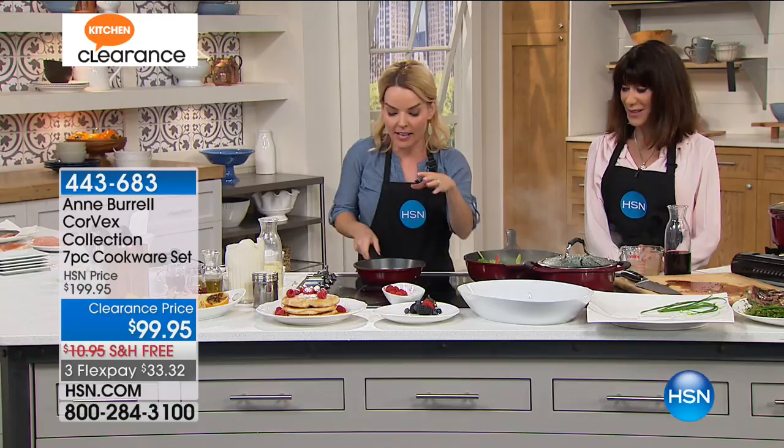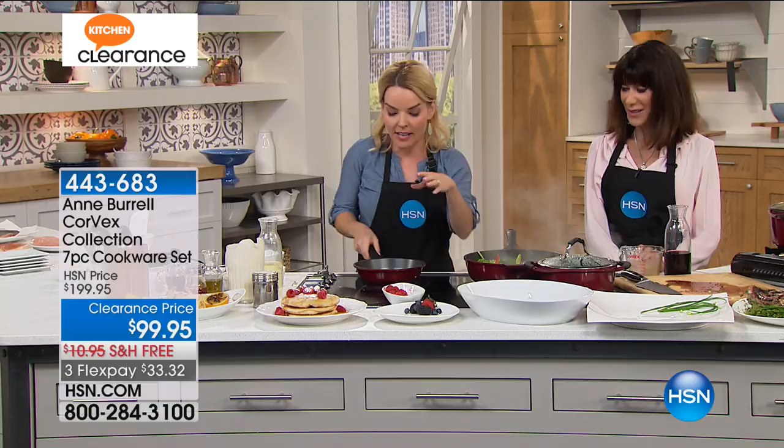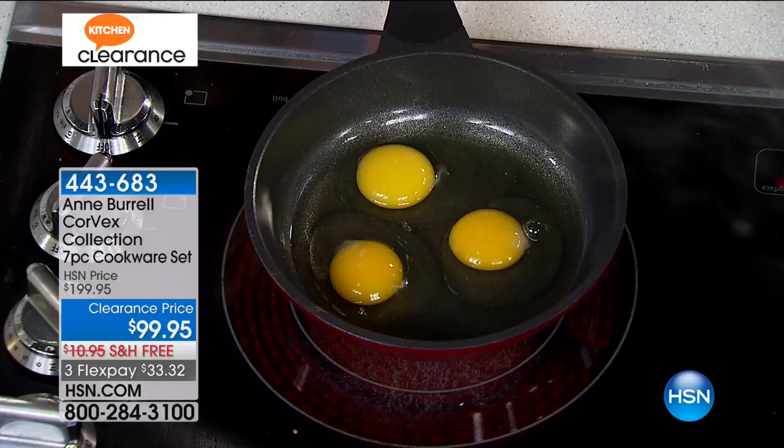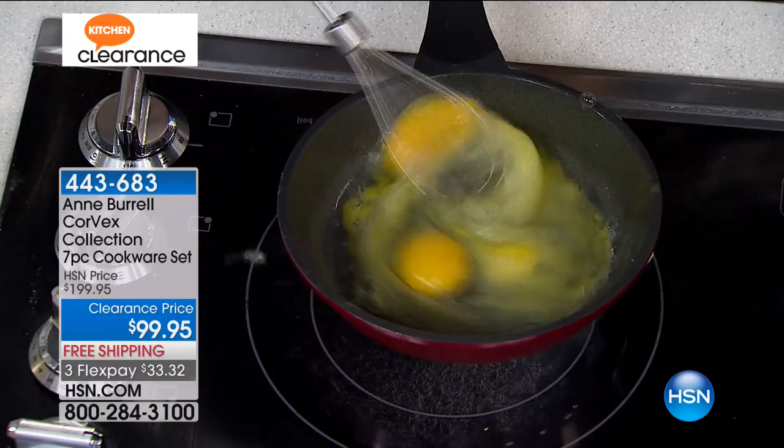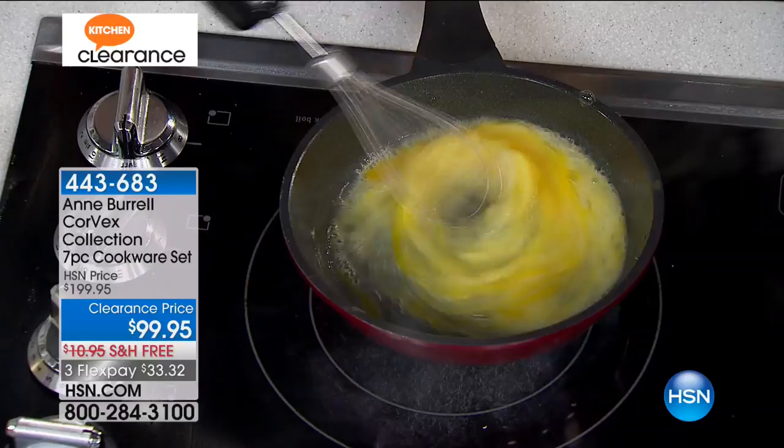Everything also includes — we were just talking about Wolfgang Puck's awesome mixer here. How about if you mix your eggs up right here in the pan? The reason I can do this is because of that quantanium, which gives me the ability to use metal in my pans. And by the way, there's a handful left of the mixer, so you can ask about those as well.